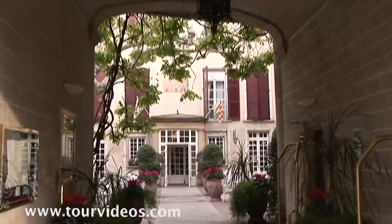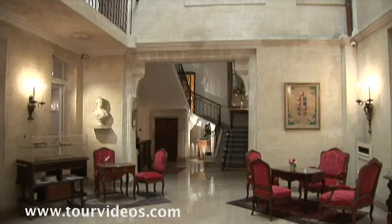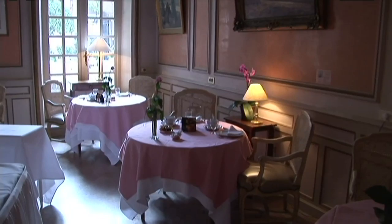We're staying in the Hotel de Rope. It's a beautiful old building right in the heart of town, four-star deluxe, and our deskman gives us an overview of the city.